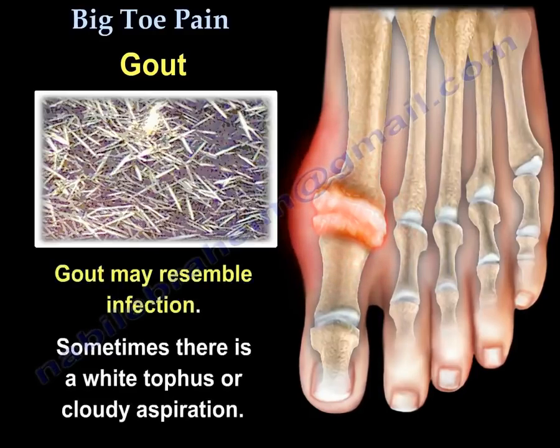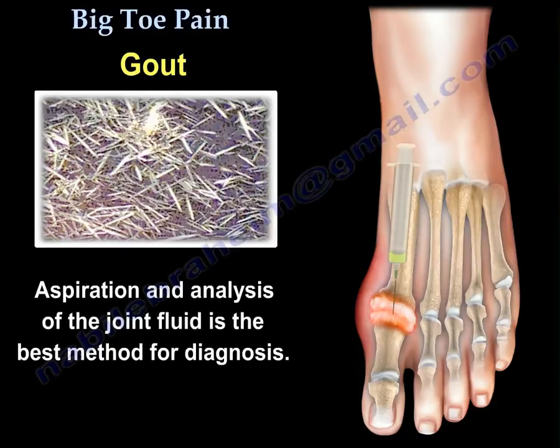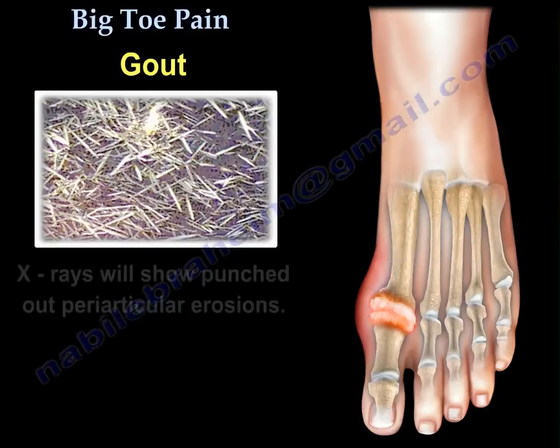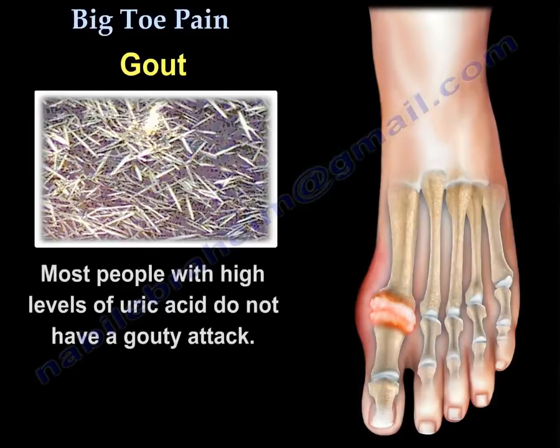Gout may resemble infection. Sometimes there is a white tophus or cloudy aspiration if somebody attempts aspiration of that joint. Aspiration and analysis of the joint fluid is the best method for diagnosis. X-rays will show punched-out periarticular erosions. Most people with a high level of uric acid do not have a gouty attack.